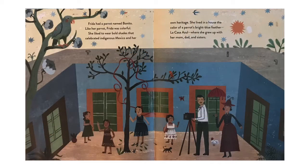Frida had a parrot named Bonito. Like her parrot, Frida was colorful. She liked to wear bold shades that celebrated indigenous Mexico and her own heritage. She lived in a house the color of a parrot's bright blue feathers — La Casa Azul — where she grew up with her mom, dad, and sisters.